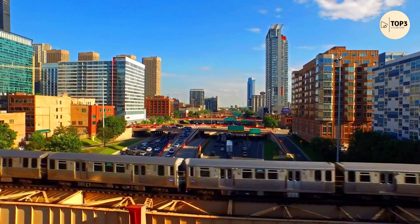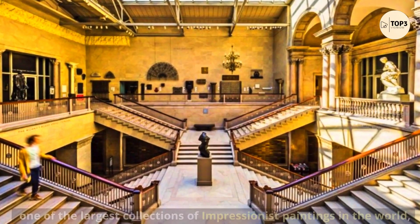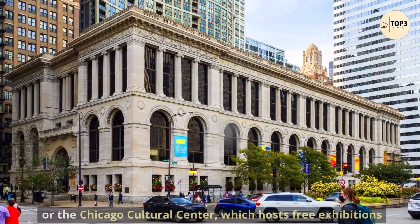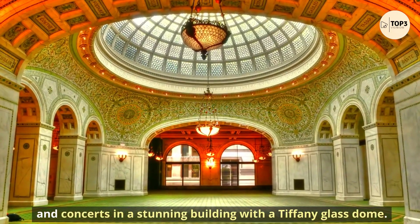In the afternoon, you can visit some of the cultural institutions in the Loop, such as the Art Institute of Chicago, which houses one of the largest collections of Impressionist paintings in the world. Or the Chicago Cultural Center, which hosts free exhibitions and concerts in a stunning building with a Tiffany glass dome.